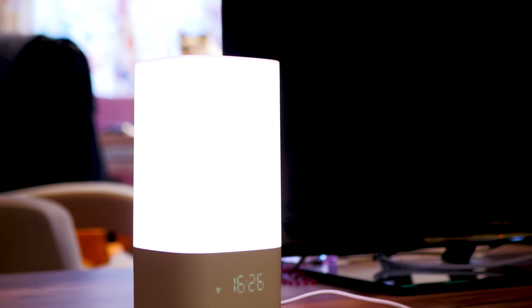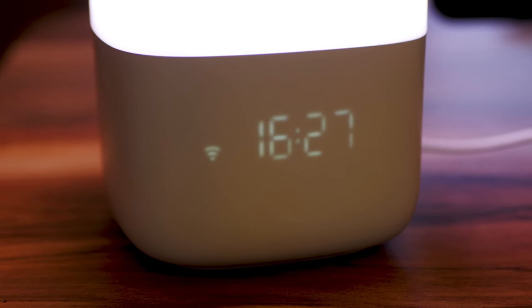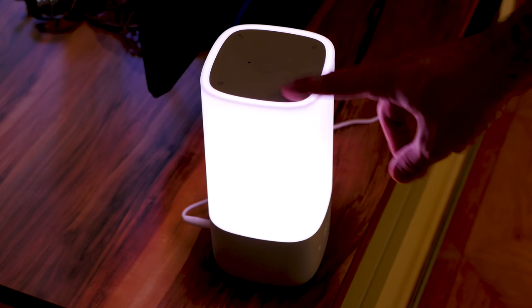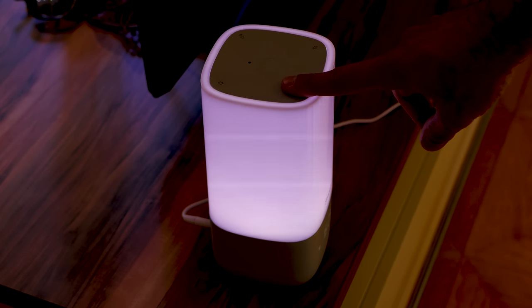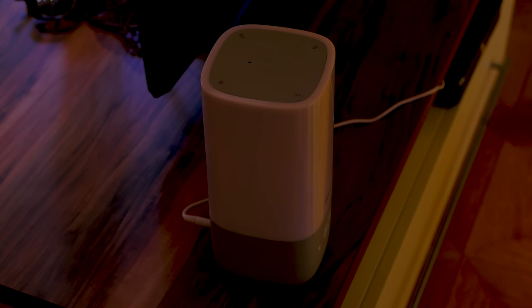The clean white upper two thirds of the Nox is the light itself, while the gray lower third contains a simple display. The top of the Nox consists of five touch-sensitive buttons that turn it on and off, control the speaker volume and adjust the brightness of the light. The lack of haptic feedback sometimes makes it difficult to know if your finger touches have been registered, but it works fine.